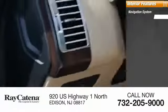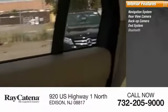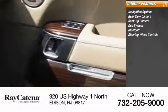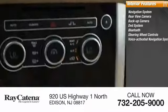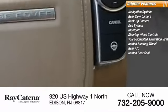Inside you'll find a navigation system, rear view camera, backup camera, DVD system, Bluetooth, steering wheel controls, voice activated navigation system, heated steering wheel, rear AC, and heated rear seats. This beauty is sure to make you the talk of the neighborhood, so call or drop in for a test drive today.